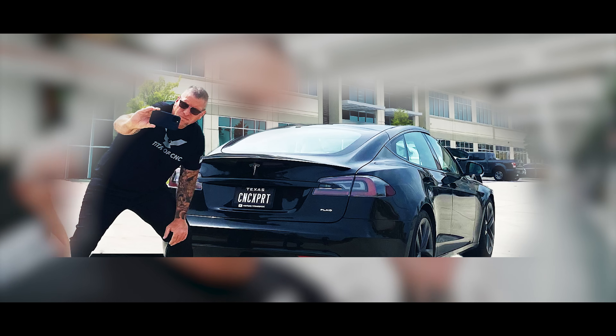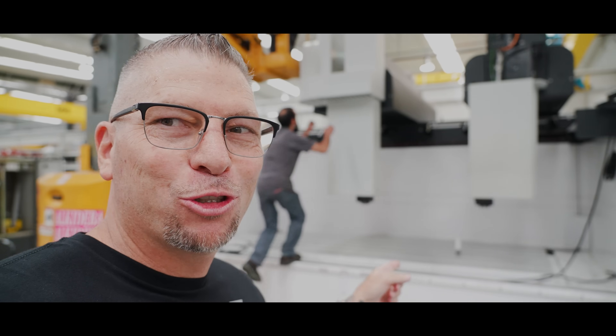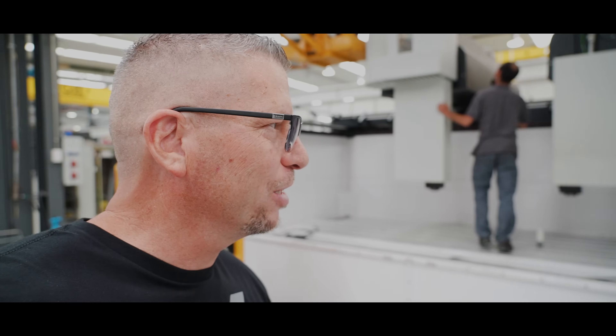You guys know I got the new plaid model. So what I drive, that machine's for that facility. I know you guys can do the calculation on that.